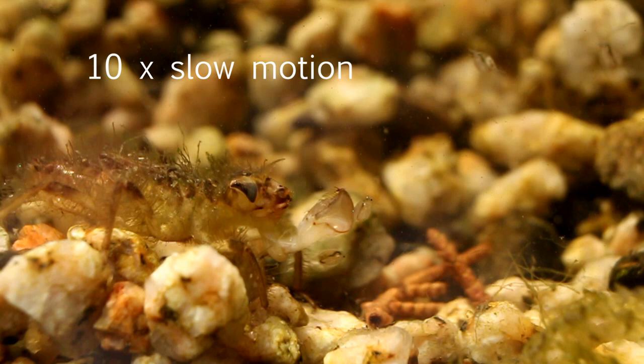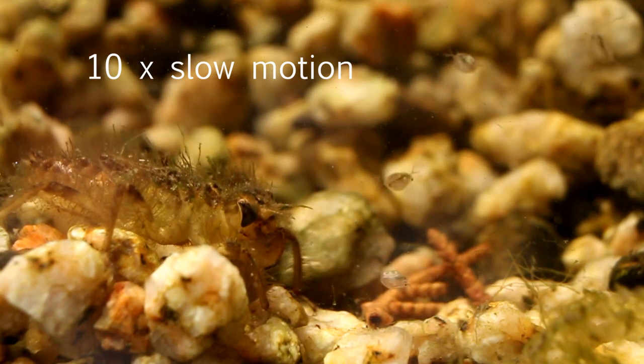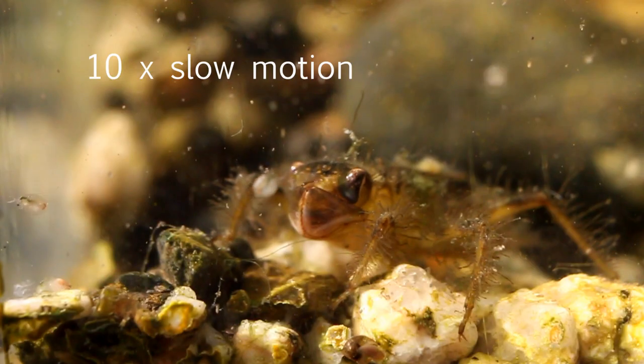This is a still image of the larva with its labium fully extended perpendicular to its body. These are two more clips of the larva attempting to capture Daphnia.